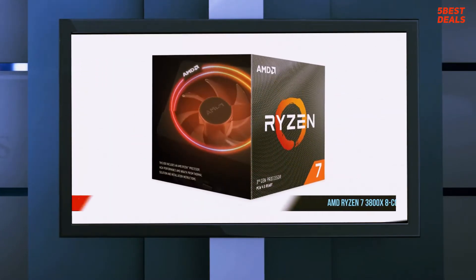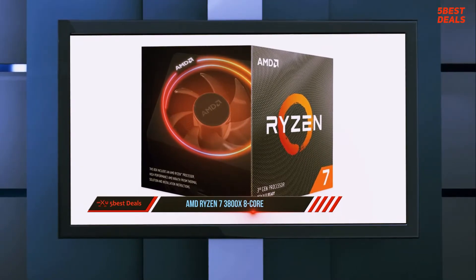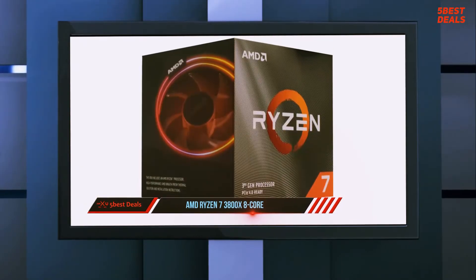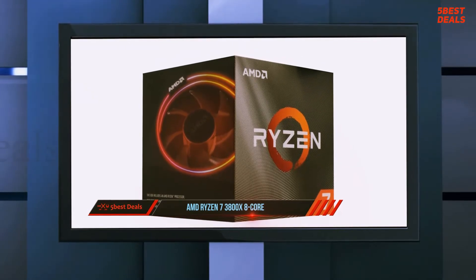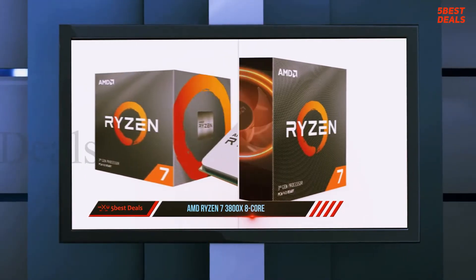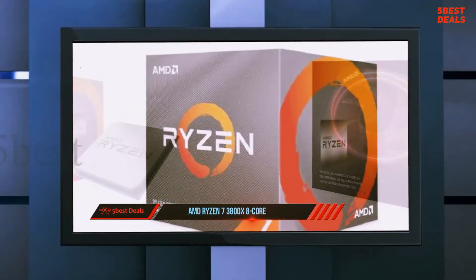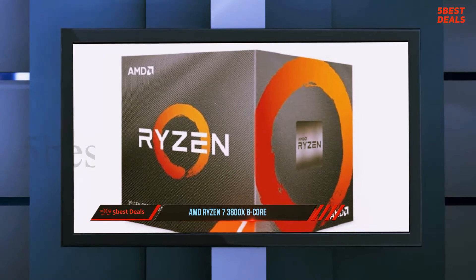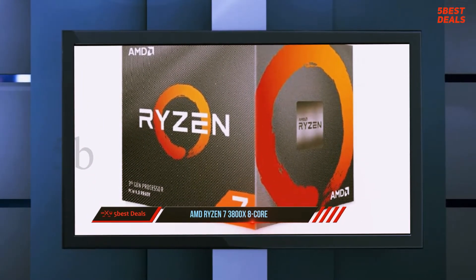At number 4, the AMD Ryzen 7 3800X 8-core. The CPU market is steadily changing color from blue to red due to AMD's growing lineup of Ryzen processors. Now on their third generation of CPUs, the Ryzen 7 3800X is AMD's gateway 8-core CPU, designed to please PC enthusiasts, serious content creators, and elite performance-demanding gamers alike.